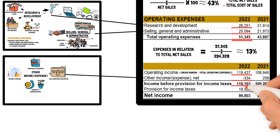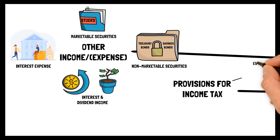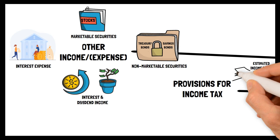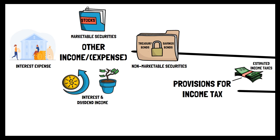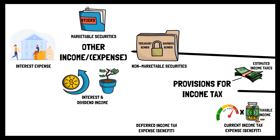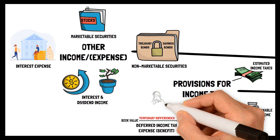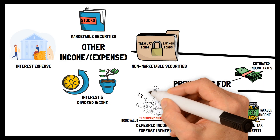This part, together with Operating Income, sums up the income before provisions for income taxes. The last part to examine before net income is the provision for income taxes, which is an estimation of the tax expense a business is supposed to pay for the period. This consists of both current and deferred income tax. Current income tax expense is calculated by multiplying current taxable income by the tax rate. Deferred income tax consists of the variation between the book value and tax value — a temporary difference representing a forecast of future tax expenses or benefits concerning past or current periods.